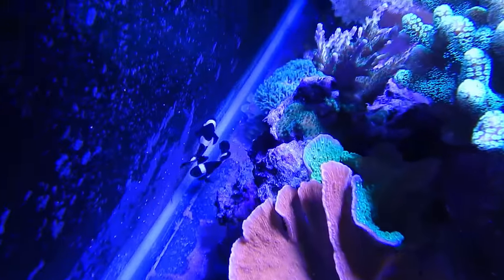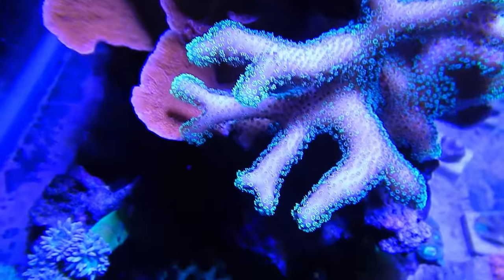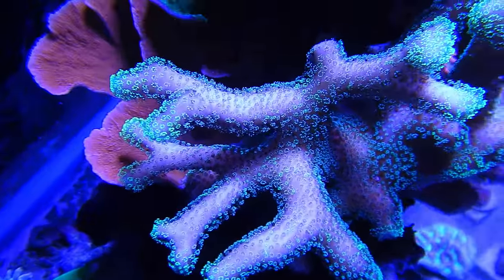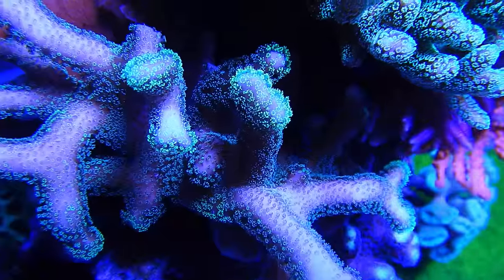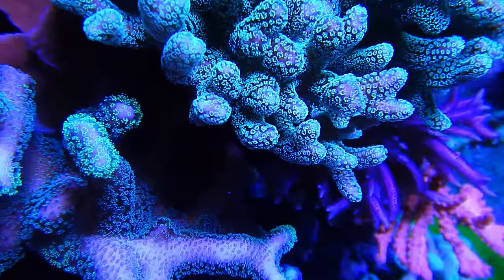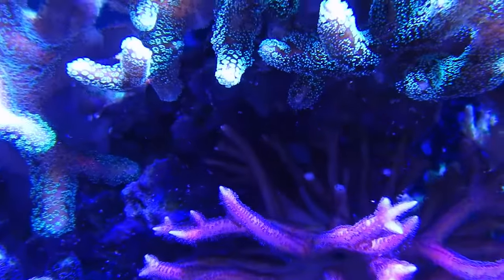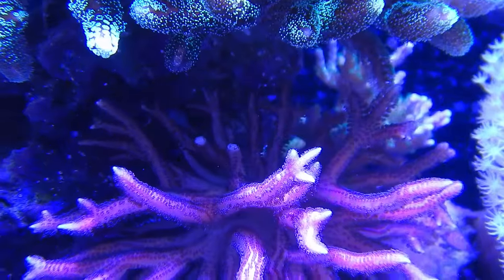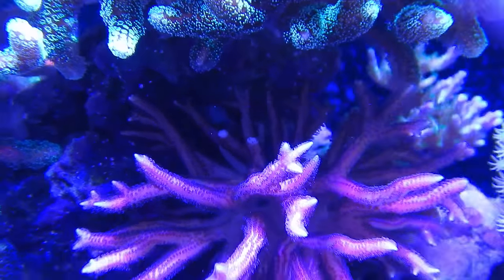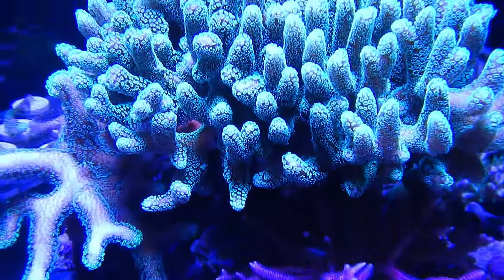Then I go ahead and frag those pieces up, give them about a week to get color back and heal up, and then I'll sell them. The pink bird's nest tends to get shaded out by the green, so I cut off the shaded pieces — the part of the coral colony that's not as bright because it's not getting as much light. I frag those, wait a week or two for the color to come back, then sell those frags for 10 to 20 dollars a piece — very easy.